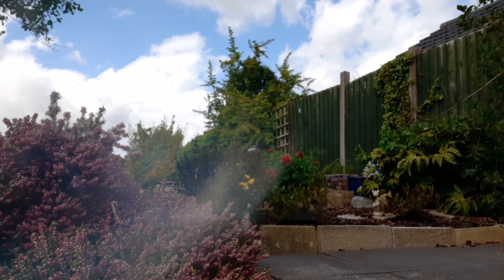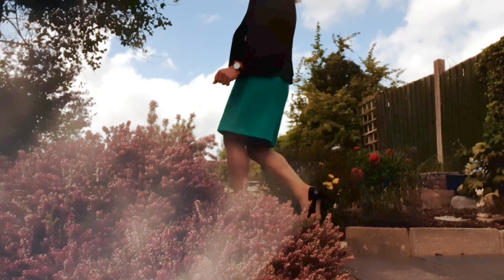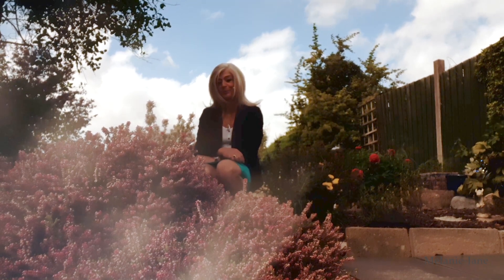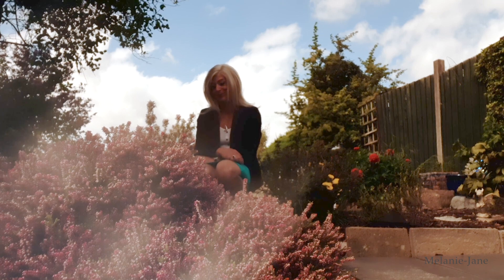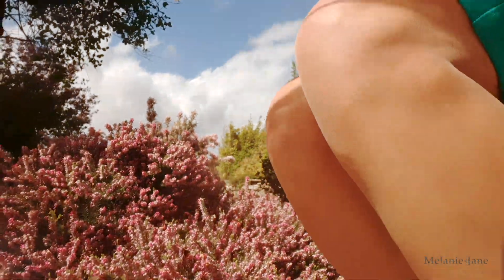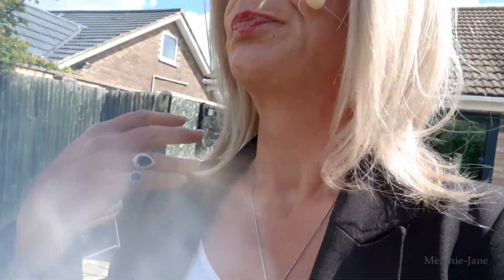So this is the first plant I want to show you. It's a heather. Heather was my mum's middle name, so I always call this 'Mum' and she always comes out. At this time of year it looks really, really nice.